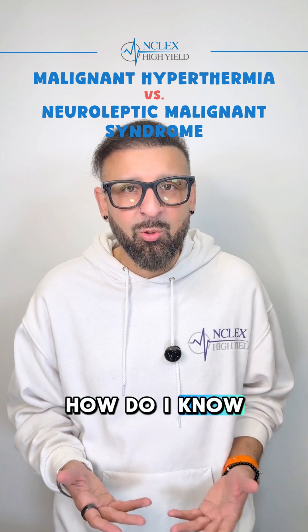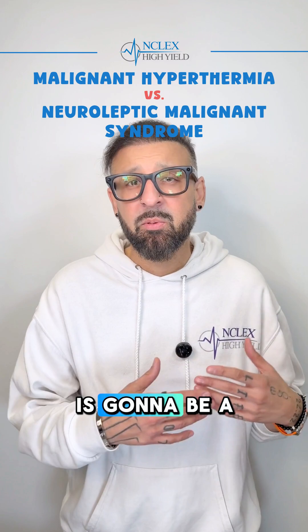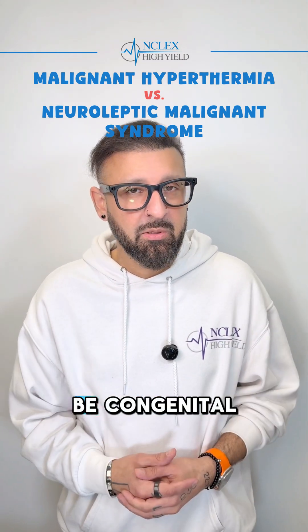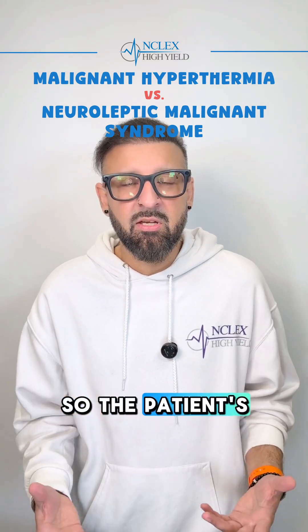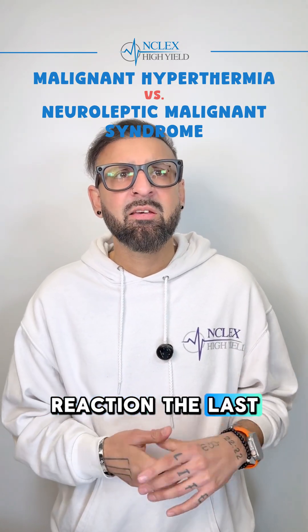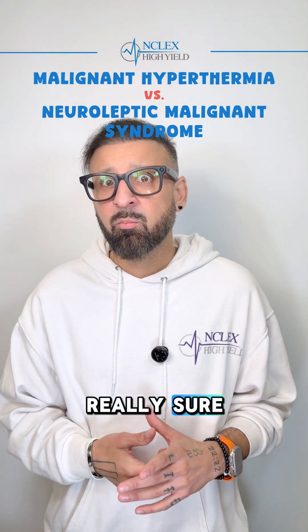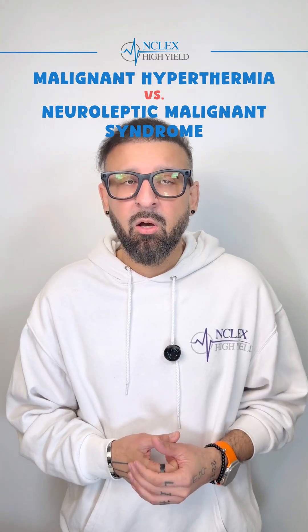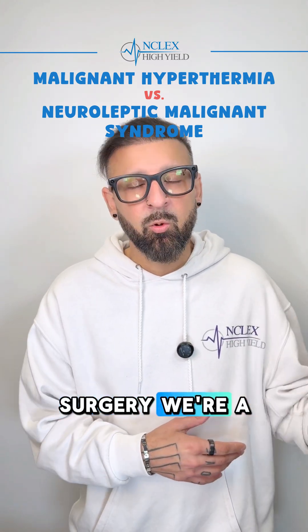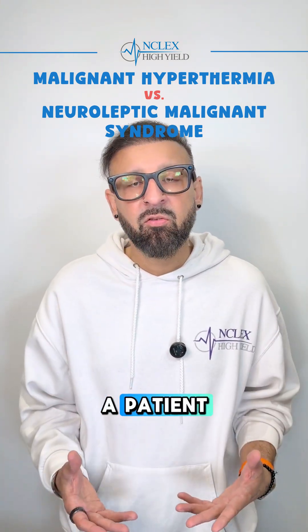How do you tell them apart? By the cause. Malignant hyperthermia is caused by a reaction to an inhaled anesthetic — something like succinylcholine — and it's also congenital. The patient might say, 'I think my dad had some sort of reaction the last time he went in for surgery.' That family history combined with a surgical context makes you suspicious for malignant hyperthermia.